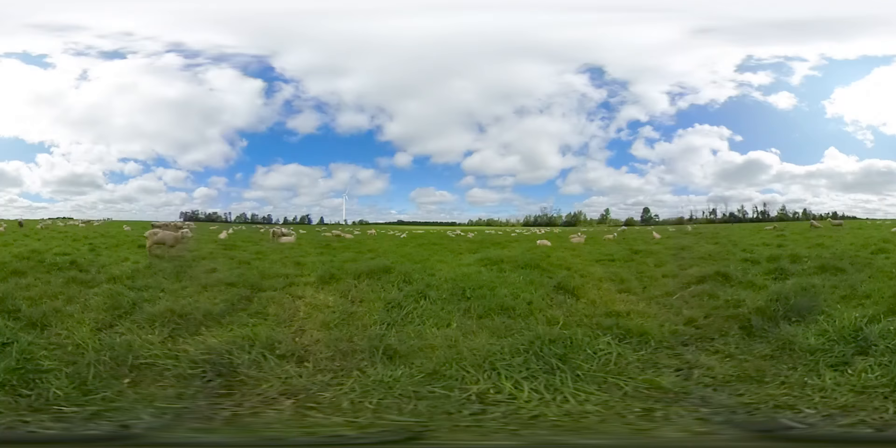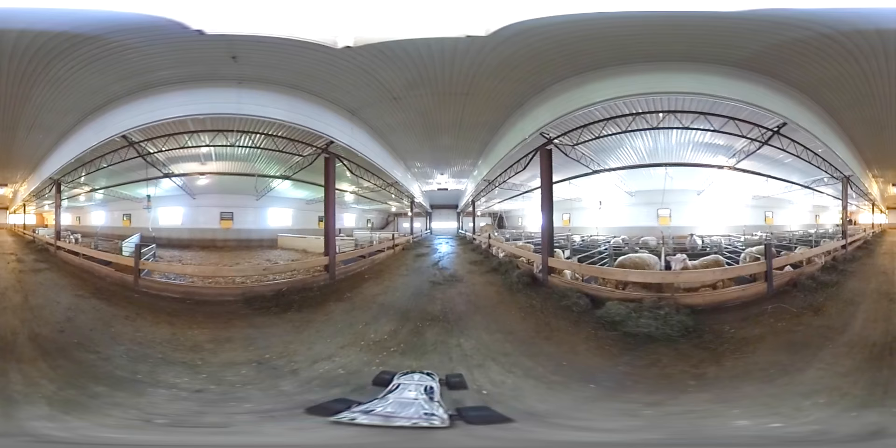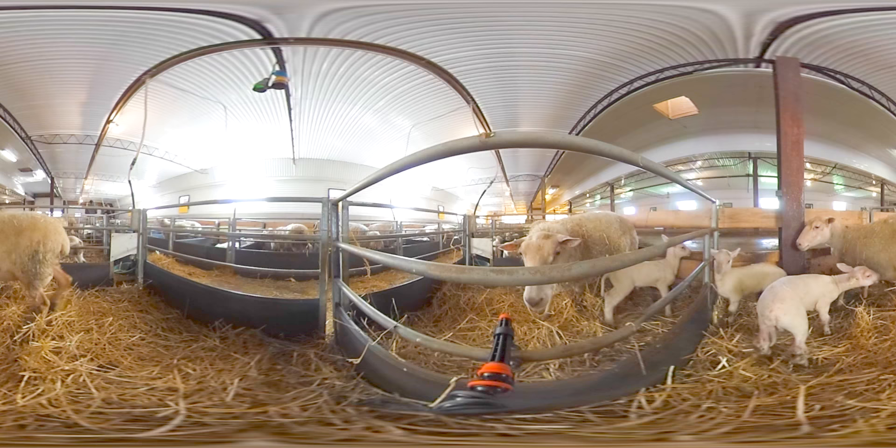It helps to keep the sheep in good condition, which means they're healthier. Peter and Ellie's sheep stay on a pasture for two to three months. A week before lambing, the sheep are moved to a barn, where they'll give birth to and raise their lambs.